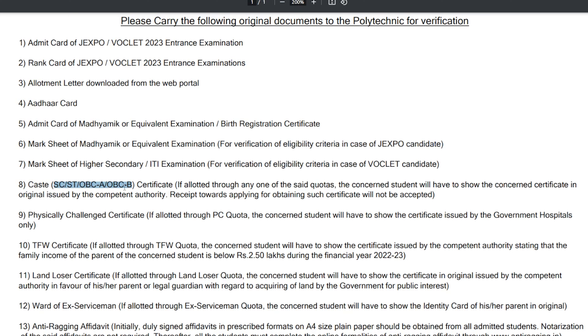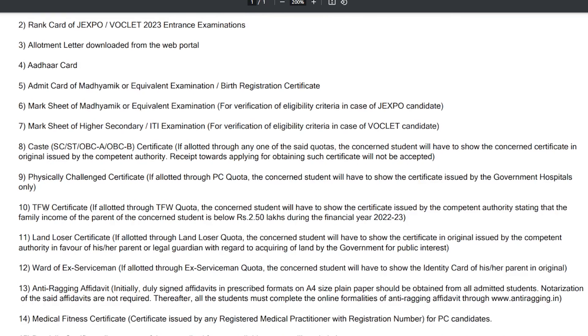There are a lot of physical challenges and you will need this certificate. TFW certificate — if you have a TFW quota, you will need the TFW certificate and you will submit it. You don't have to go to general contact, and there are admissions related to TFW contact.